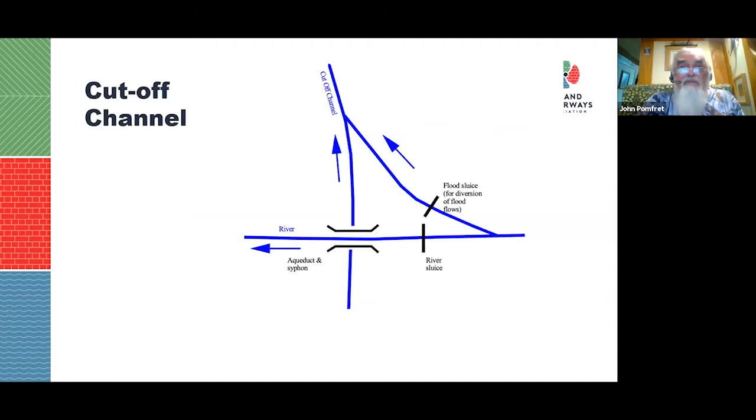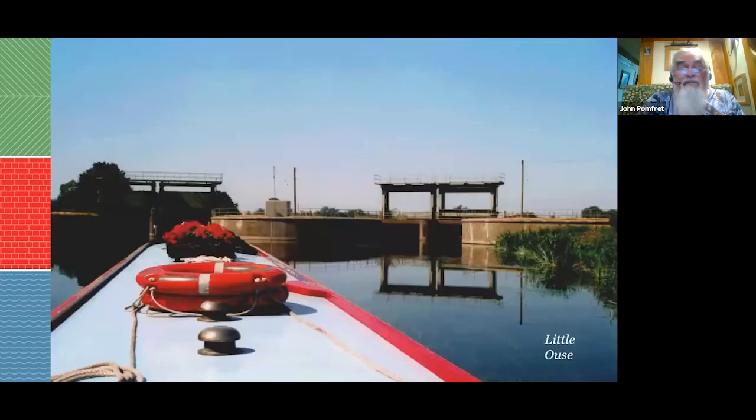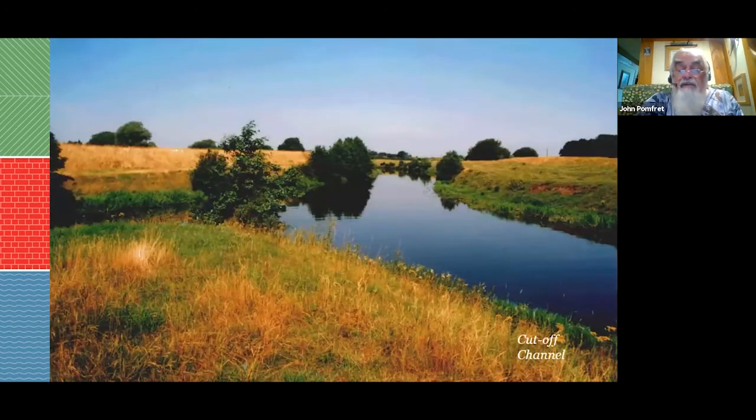There's a side channel that can divert flows into the Cutoff Channel during flood periods. On the Little Ouse, the normal route through the left gates is open, but in flood conditions those gates can be closed and the right-hand gates opened to send water into the Cutoff Channel instead of flooding Ely. That's the Cutoff Channel shown here.